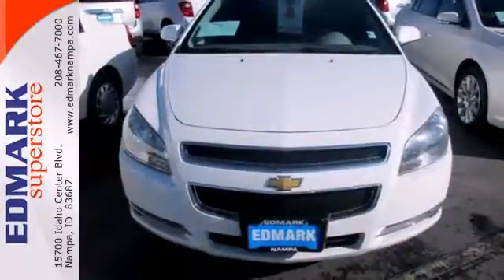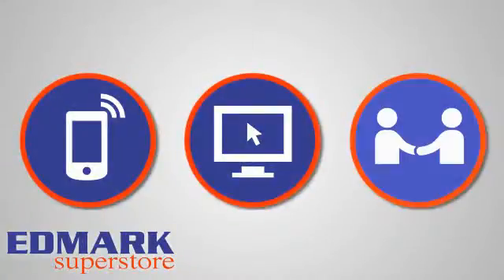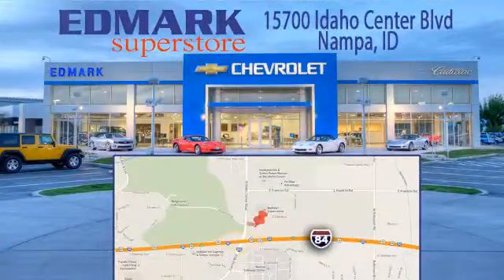Slide into comfort. Test drive this sedan today. Call, click, or stop in today. We're conveniently located at 15700 Idaho Center Boulevard in Napa, Idaho. Just 15 minutes from downtown Boise in the Idaho Center Auto Mall.